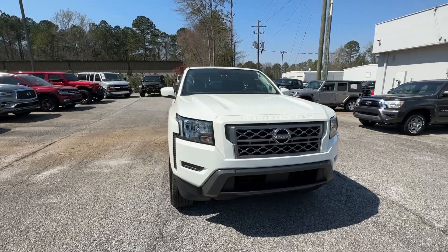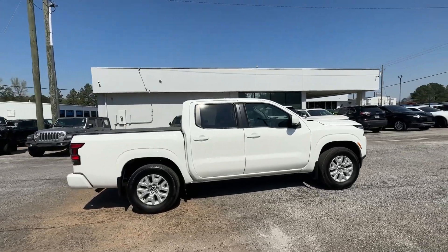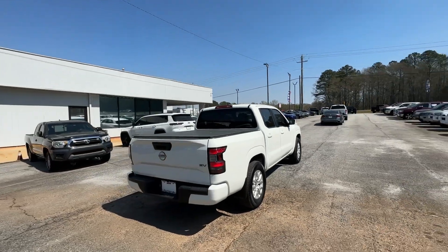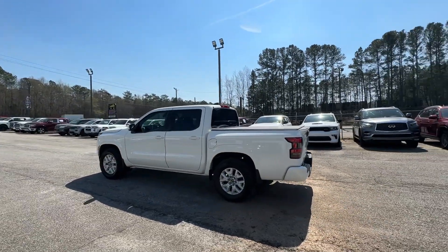Introducing the 2022 Nissan Frontier. This vehicle is an outstanding buy with fewer than 20,000 miles on the odometer. Make comfort and convenience part of every job in this well-equipped Frontier. This mid-size pickup is built to work as hard as you do, and it's available at an exceptional value.